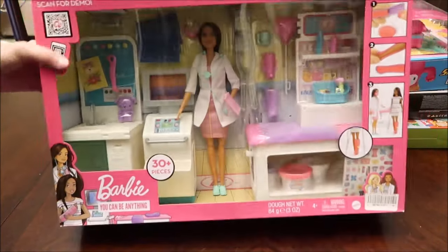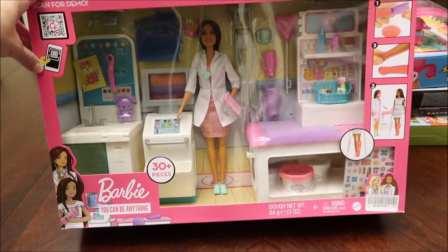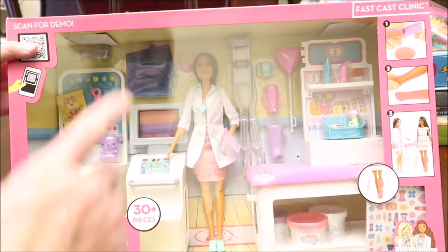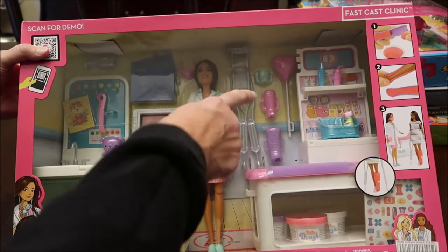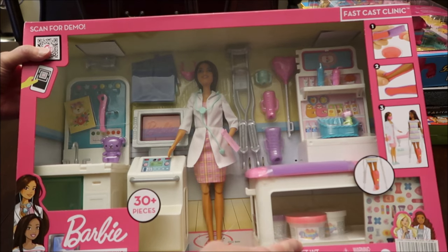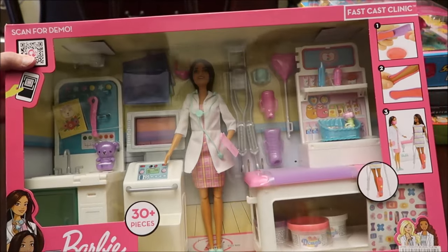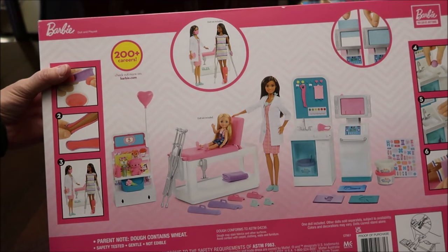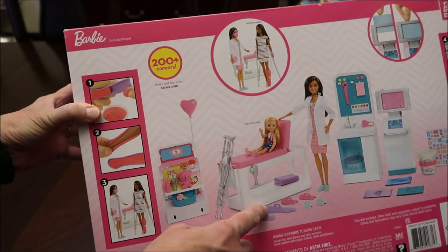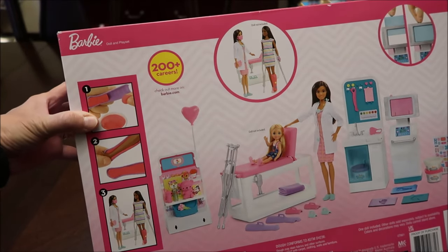We also bought her a Barbie set — it says 'Barbie You Can Be Anything' and it's a Fast Cast Clinic. I thought that was just the cutest thing. You have crutches, a balloon, a bear, a small cast, a larger cast, and dough. I'm guessing you're making your own cast for a different Barbie's leg. Like if you have a Kelly doll, you'd be able to make a cast for that doll. You put the dough in the mold and the actual cast hardens. She'll enjoy playing with that.